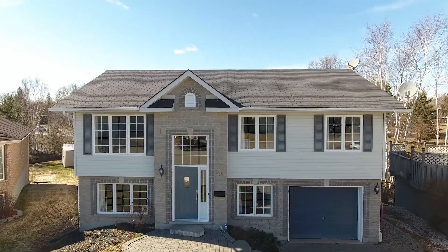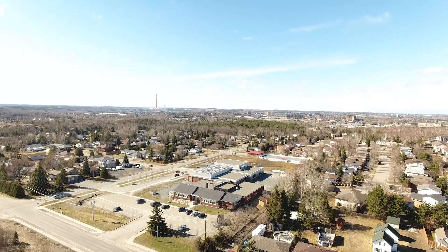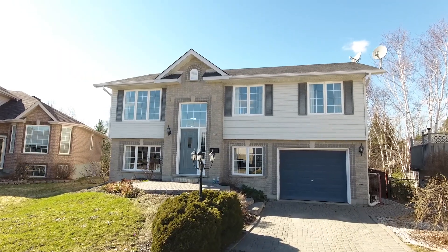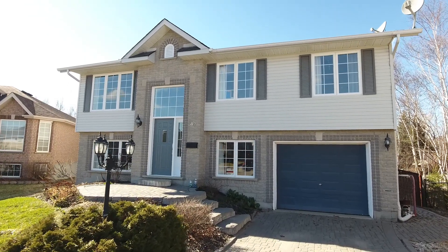Welcome to 42 Vintage Way! This modern home, built in 2002 in the heart of Algonquin on a quiet cul-de-sac, is perfect for those looking for a cozy family home. Walk up to this home and you'll be impressed by the Lockstone driveway with Manitoulin stone walkway.